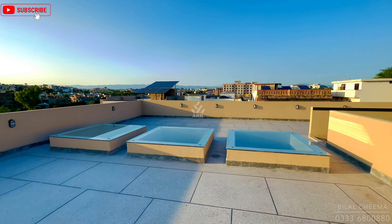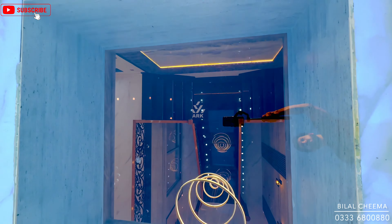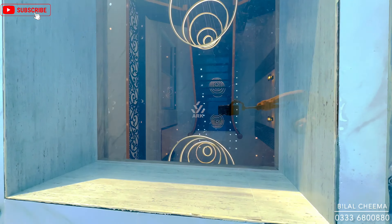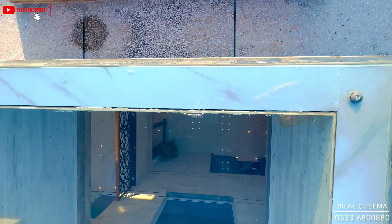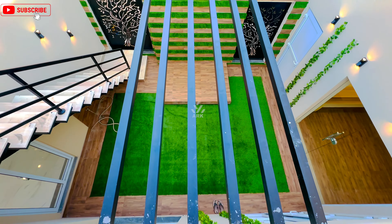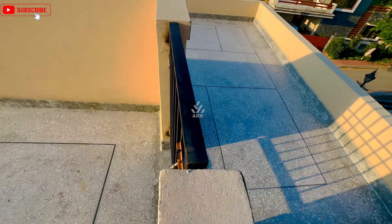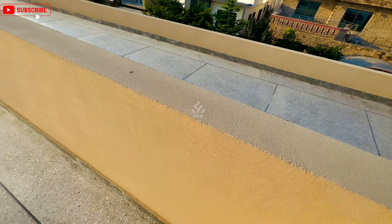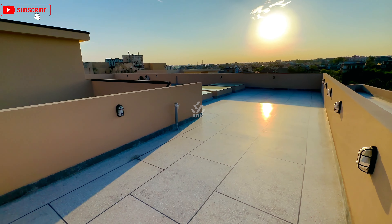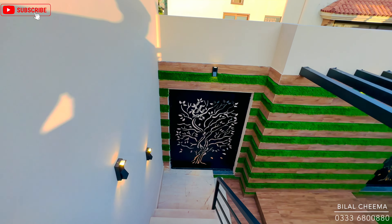Another standout feature is the transparent glass section — high quality tempered glass used here allows natural daylight into the double-height lobby, which is a very impressive feature. A beautiful view of the double-height lobby is visible from up here. There is also an open-to-sky sitting area, and since this house is on a high-tail location the rooftop view is absolutely stunning.